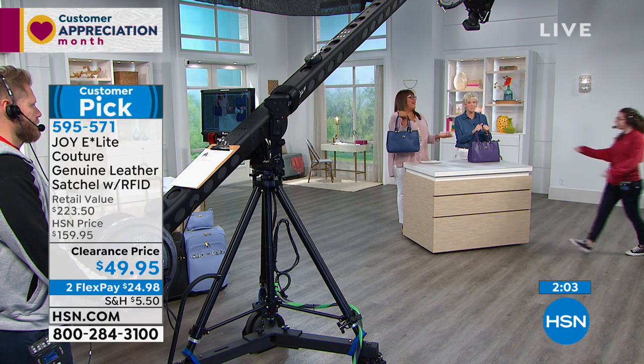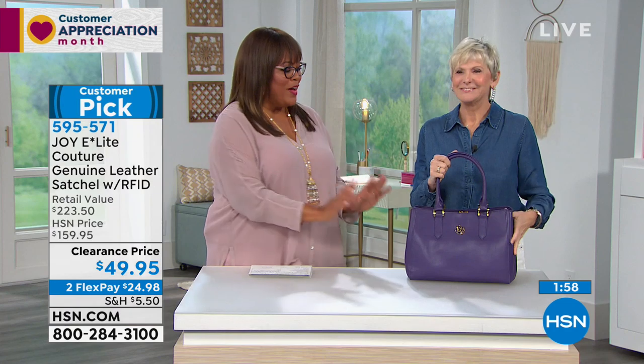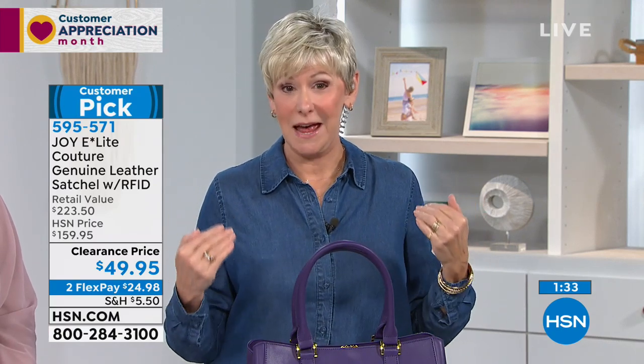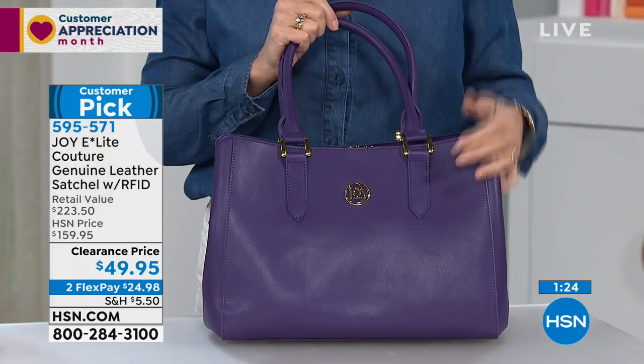Congratulations to everyone who got the navy! Now we've got the passionate purple — and we do have quantity in purple. Maybe you're thinking you don't want a purple bag, but today you have the opportunity to have quality leather in a great pop of color. Believe me, when you have a color like this in your wardrobe you're going to reach for it.